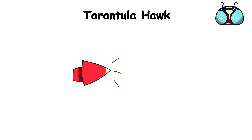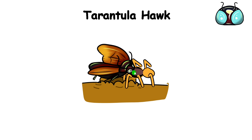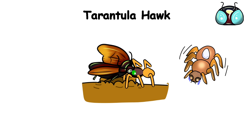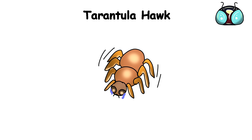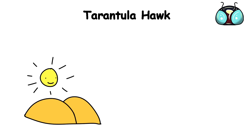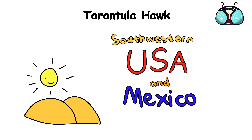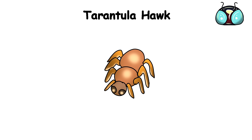Using its sting, the wasp injects its venom directly into the tarantula's body, paralyzing it from the inside out. Once the spider is subdued, the tarantula hawk drags its prey back to its burrow, laying a single egg on the still-living tarantula's body. When the egg hatches, the larva has a fresh, immobilized meal waiting for it, and will devour the poor tarantula from the inside out. Tarantula hawks are found throughout the desert regions of the southwestern United States and Mexico, and they venture into human-inhabited areas in search of their eight-legged prey.